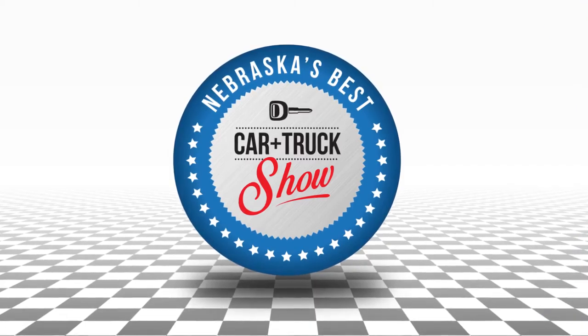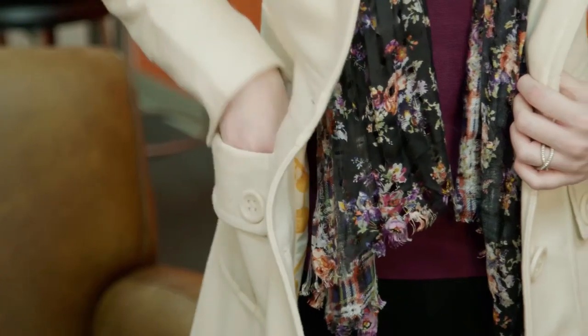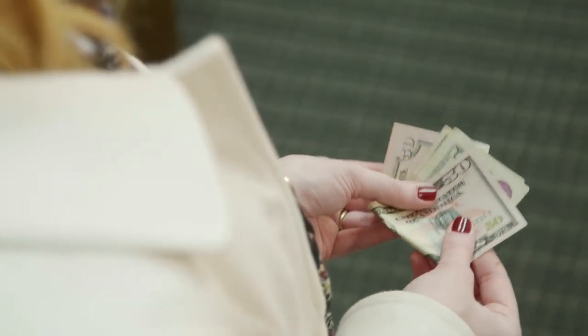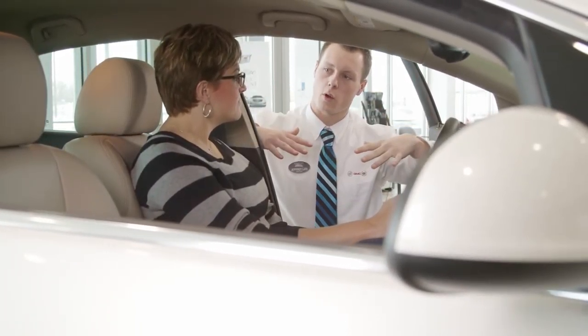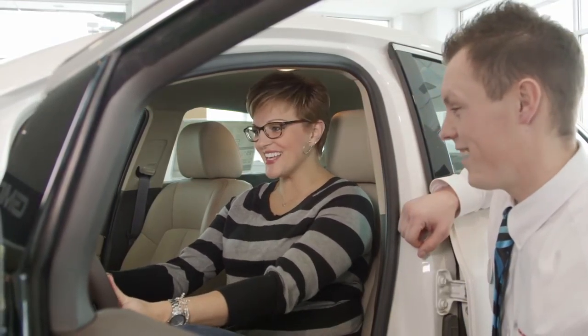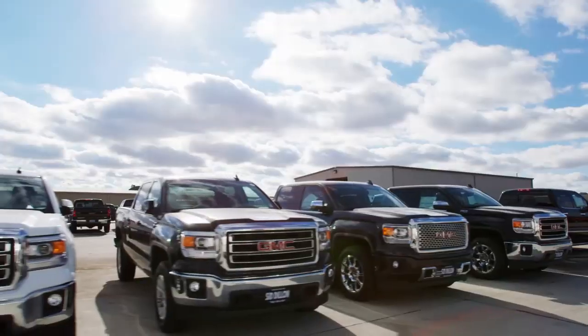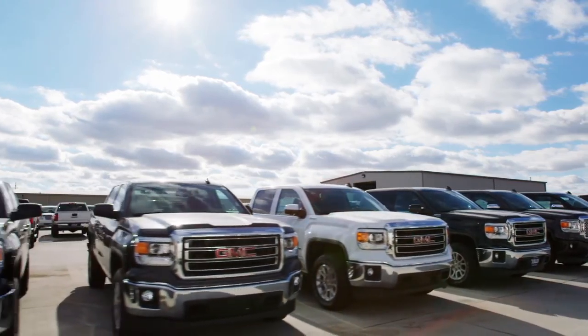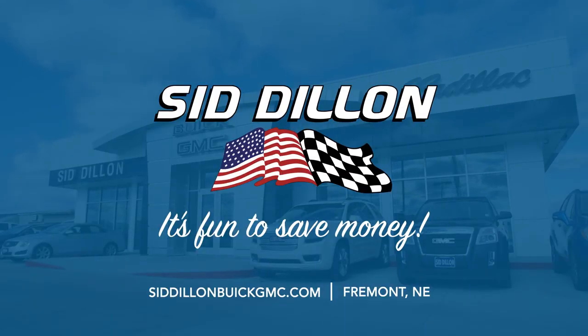We have a lot more to show you so keep watching Nebraska's Best Car and Truck Show. At Sid Dillon Buick GMC Cadillac in Fremont, our staff understands how precious time and money is to our customers. Whether you're looking for a new or used car or truck, our focus is on getting you the best value for your budget, all while having a fun and positive buying experience.